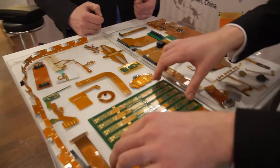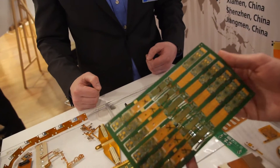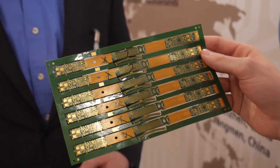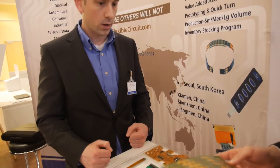It's being used in all different kinds of applications. This is specifically a very cool design — this is the Nike FuelBand circuit that we helped design and built into the wearables that are sold today by Nike.